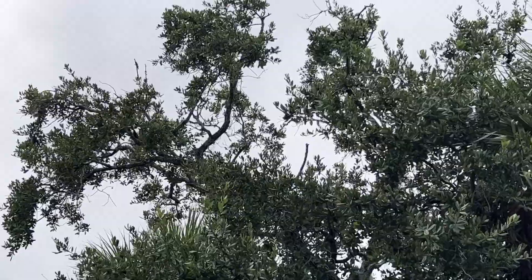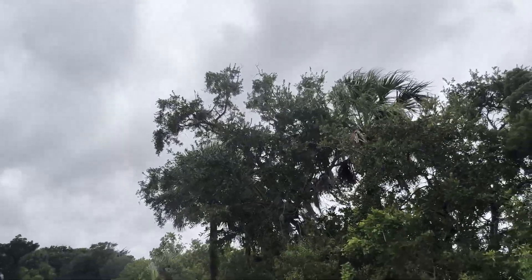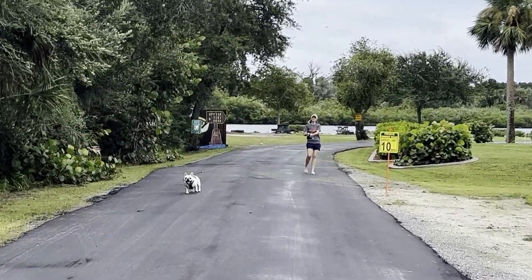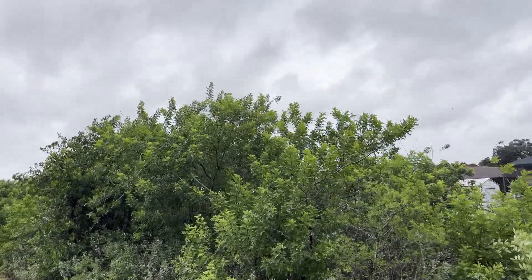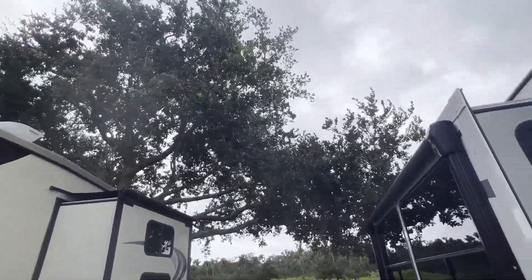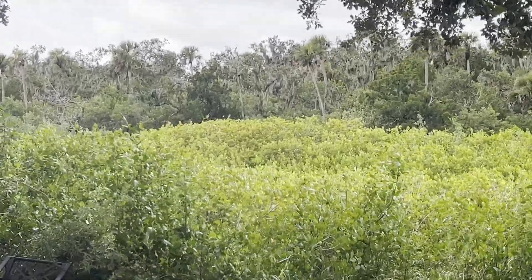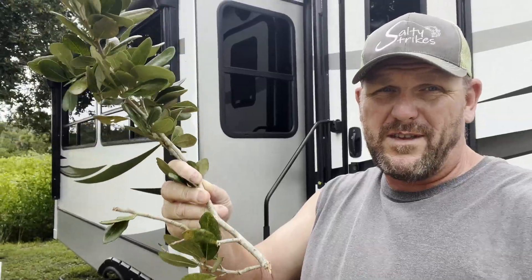We decided to ride it out and we've been through a lot of these things. If it was going to take a turn and came closer towards us, we had a plan to pack up and find shelter. So far, this is the worst damage we've had.